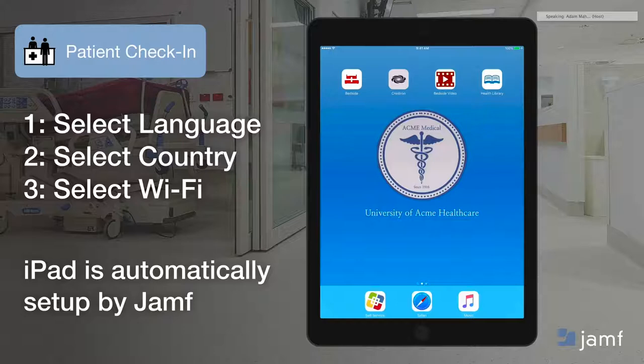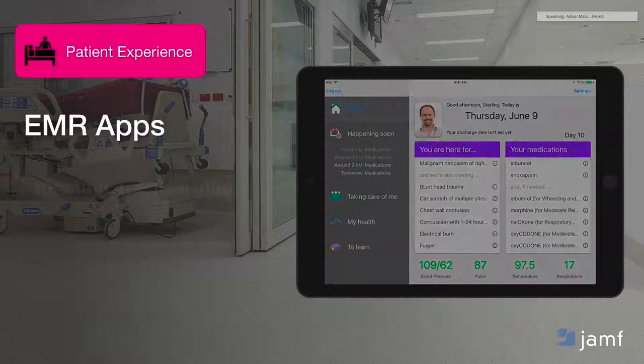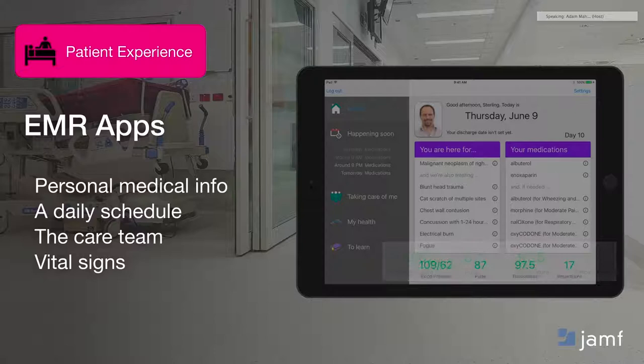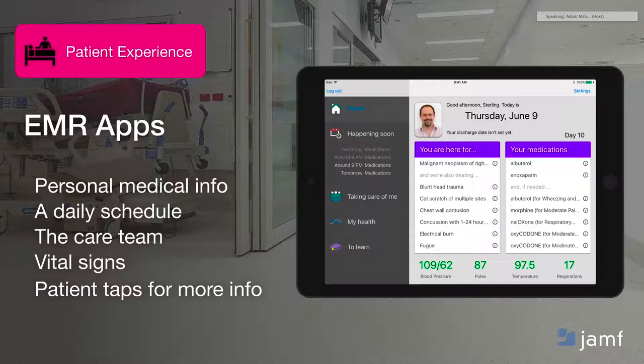We're seeing EMR organizations themselves develop interesting apps natively for the iOS platform that deliver personalized medical information tailored to that inpatient setting — for example, who's my care team, what's my schedule for the day, what are my vital signs, what other information is relevant to me as a patient. This is possible today. If your EMR provider doesn't have a native app, I'd first encourage you to give them the feedback that they should. But secondarily, there are third parties creating overlay applications that can still drive this type of experience and integrate back into the EMR as well.